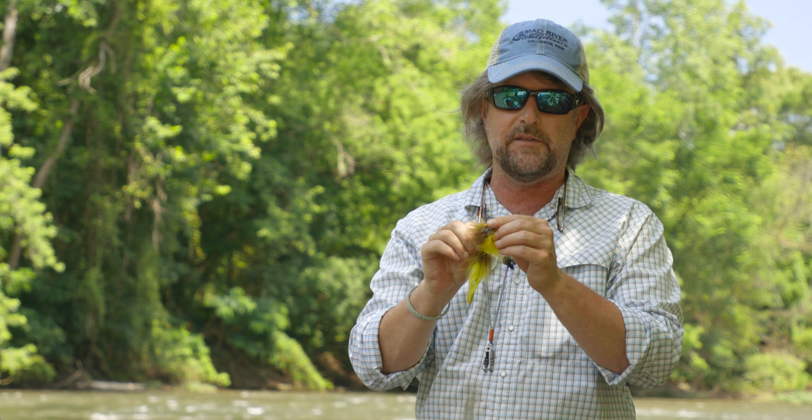I saved the best for last, but we also threw some crayfish patterns today. Just on a floating line with weighted eyes — Dave Whitlock's Near Enough Crawfish in orange-brown and olive can't be beat. I think we use the size 4 for smallmouth, and we also use these for carp.